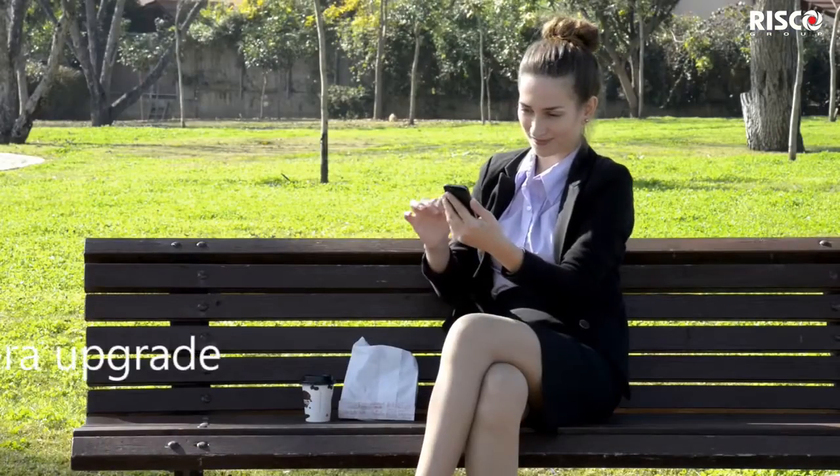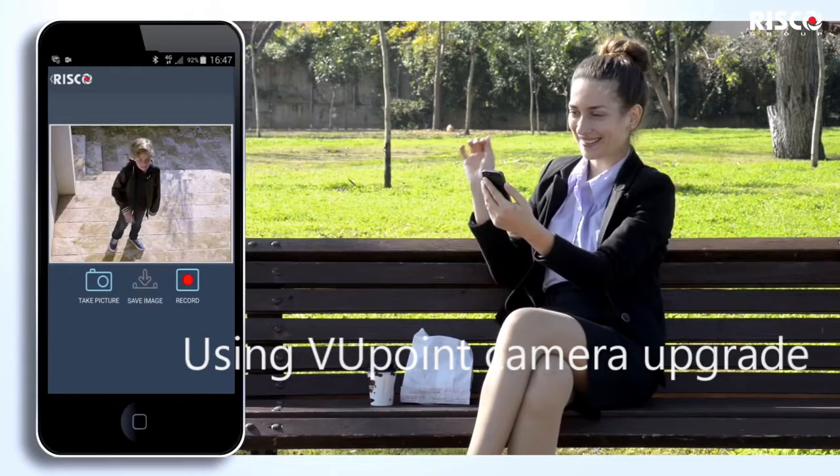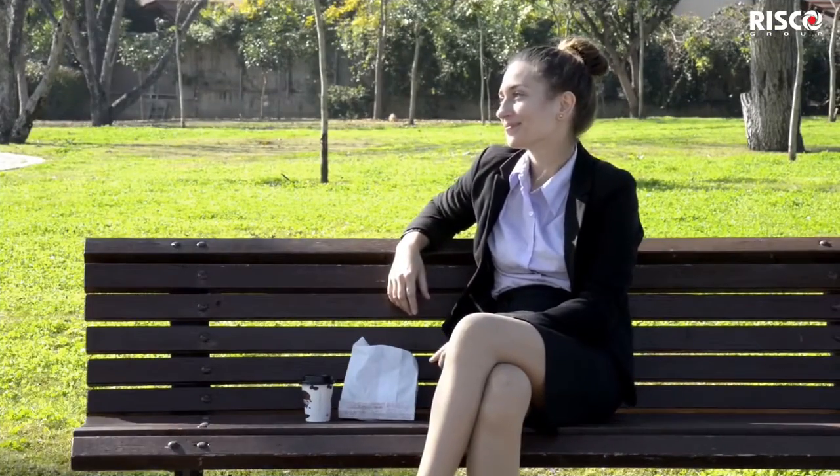As you go about your day, the iRISCO app allows you to stay connected to your family. Check up on your loved ones by initiating live video whenever you want, so you can feel closer wherever you are.